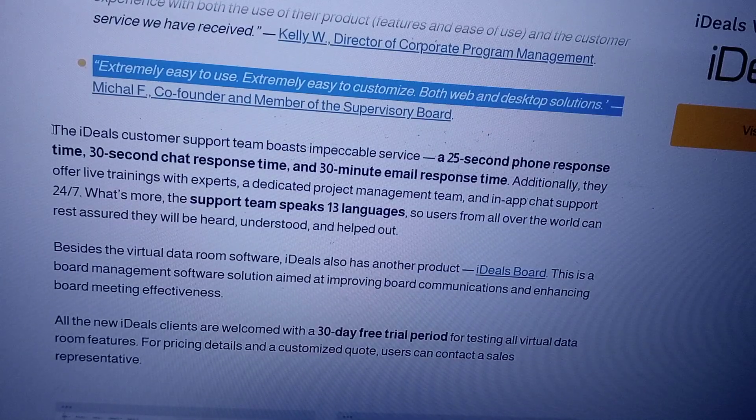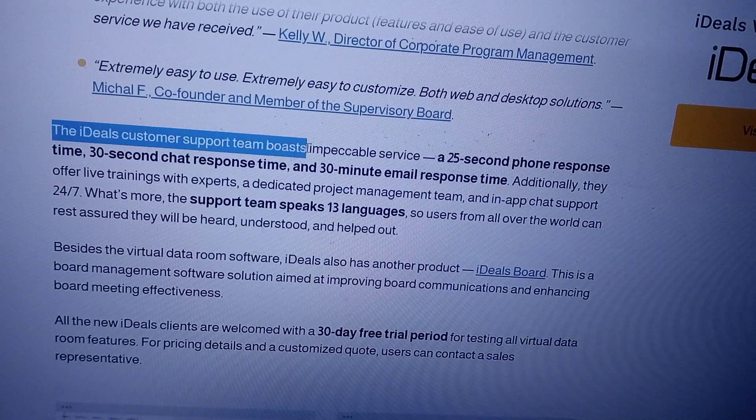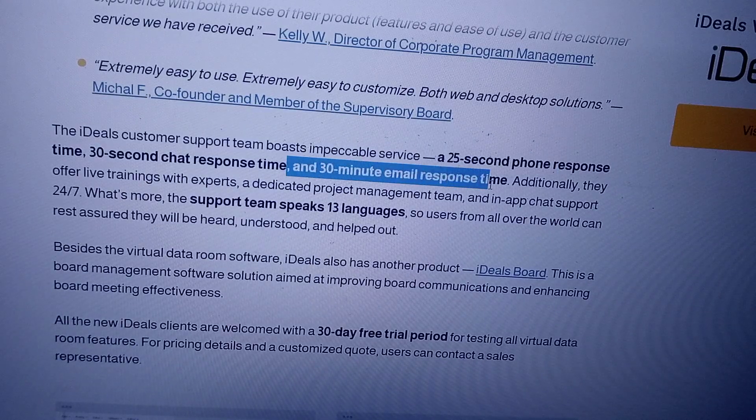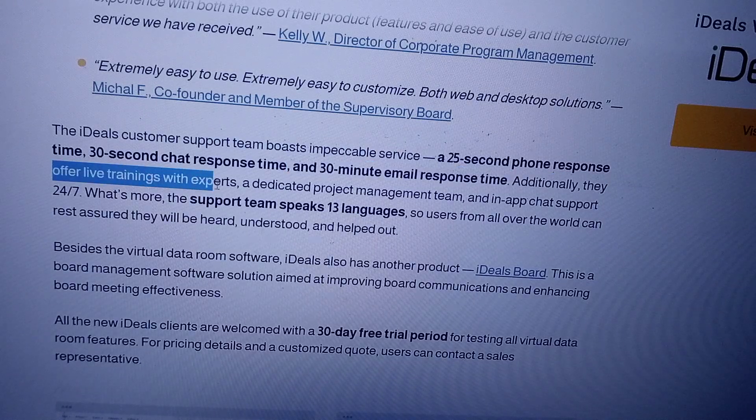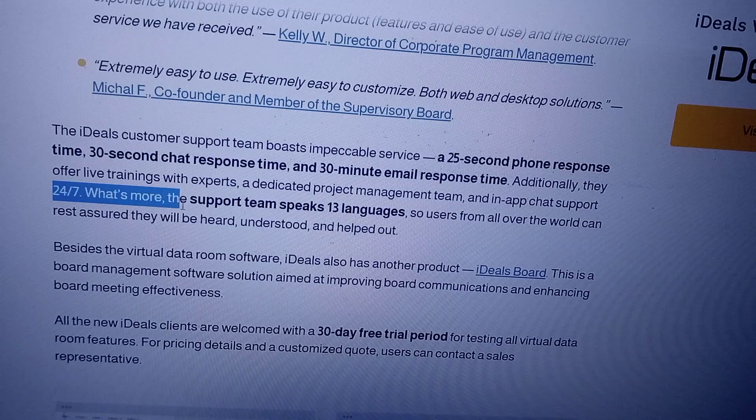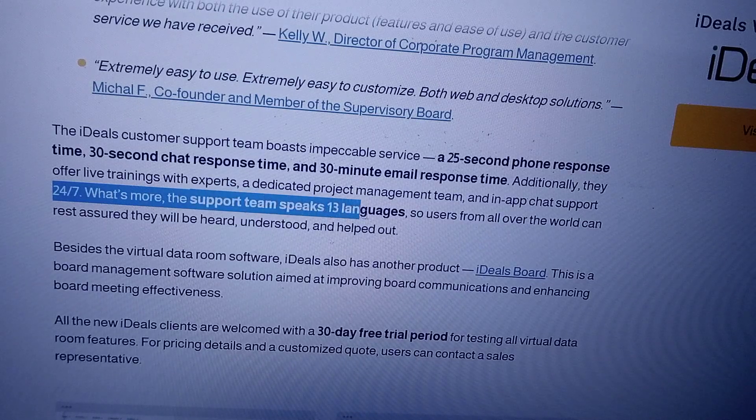The Ideal customer support team boasts impeccable service, a 25-second phone response time, 30-second chat response time, and 30-minute email response time. Additionally, they offer live trainings with experts, a dedicated project management team, and in-app chat support 24/7. What's more, the support team speaks 13 languages, so users from all over the world can rest assured they will be understood and helped out.